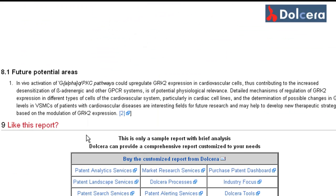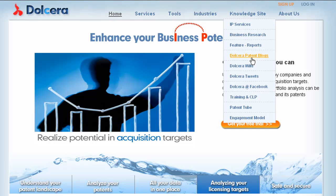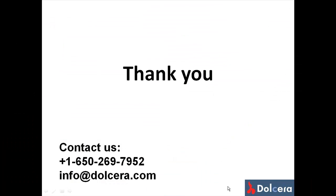Future potential areas. Finally, we suggest you view the other exclusive videos on our sample landscapes on Dolchera's YouTube channel, the Patent Tube. Thank you for watching the screencast video.